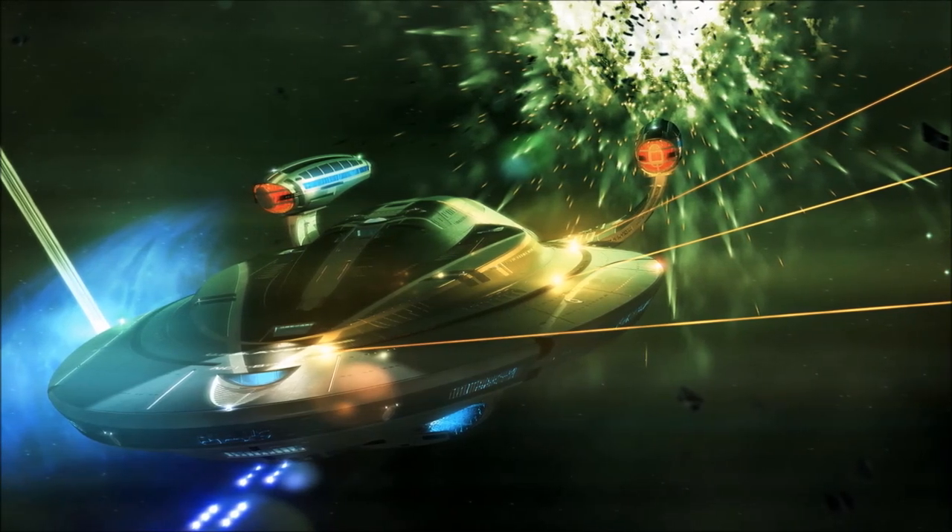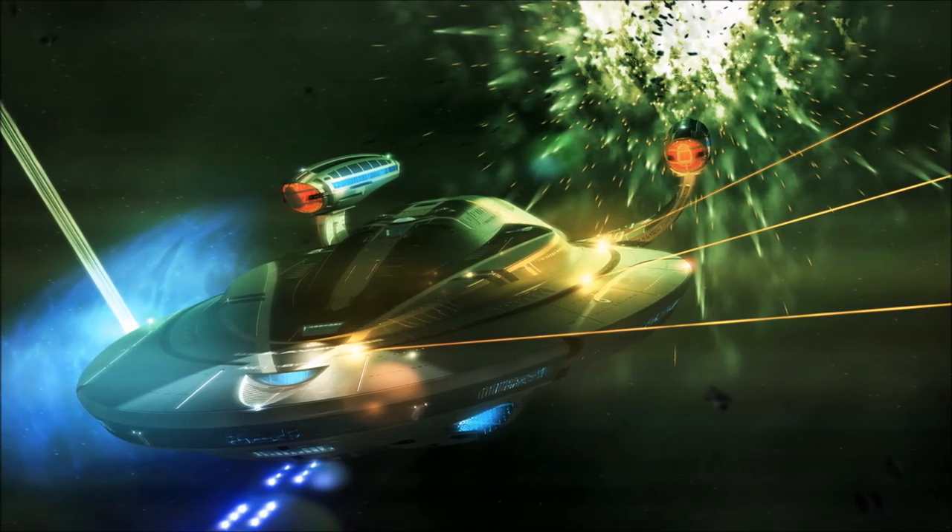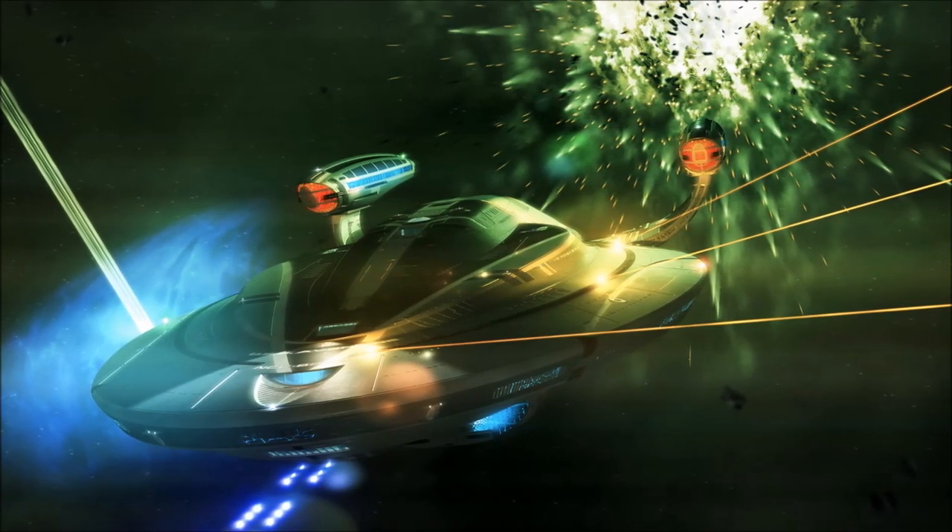The ship's shields were also highly advanced, and the craft was equipped with twenty separate transporter sites, including four industrial cargo transporters.